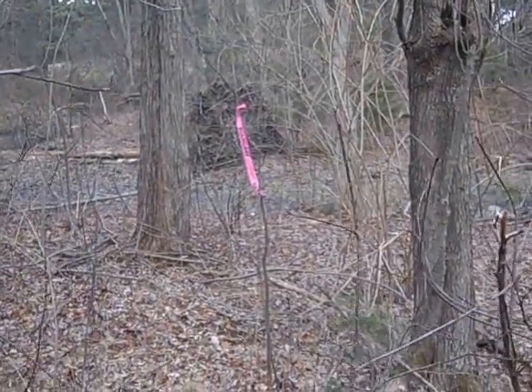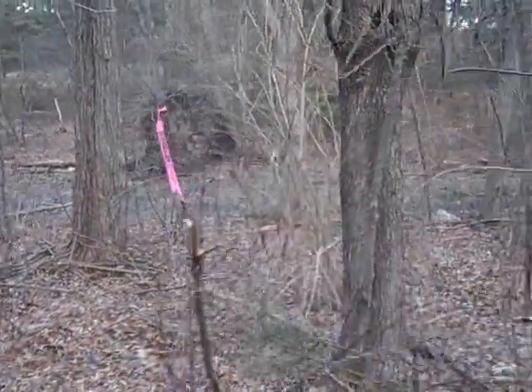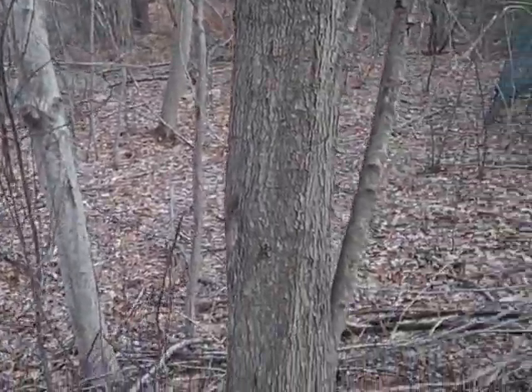There's a boundary marker right there. This is kind of wet right in there, but you can see this is a little bit lower right here.